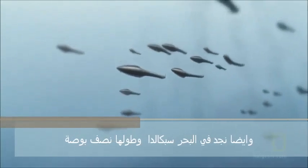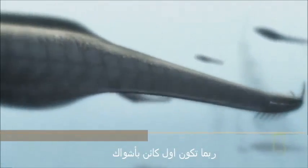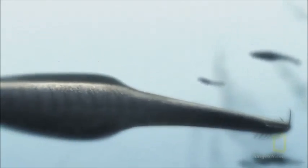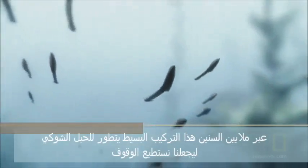Also found in the sea is Pikaia, only an inch and a half long. They may be the first organism with a spine. Over millions of years, this simple structure will evolve into the spine that keeps us standing.